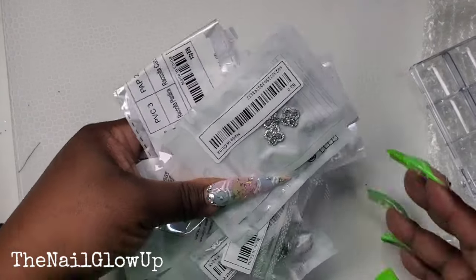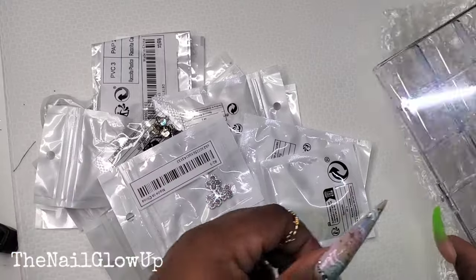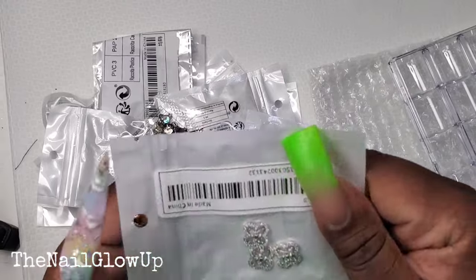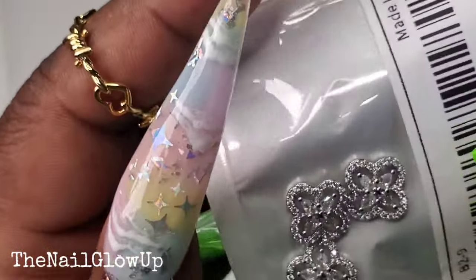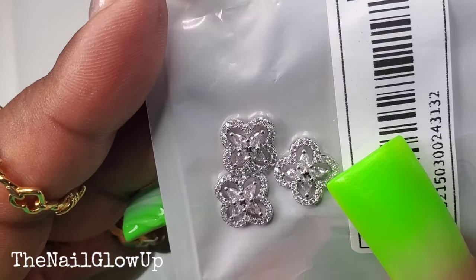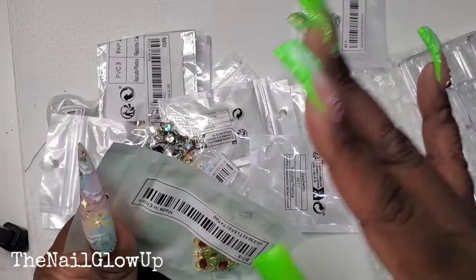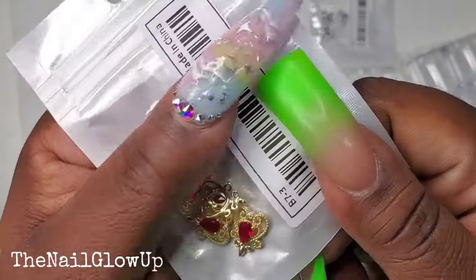Alright y'all, I got a ton of nail items. I'll try to organize things by color. So here's a set of nail charms — they look almost like a little flower and they're really sparkly. These are super cute. I know I got at least three of these because it only came three in a pack, and with my charms I like to have an even number of things.